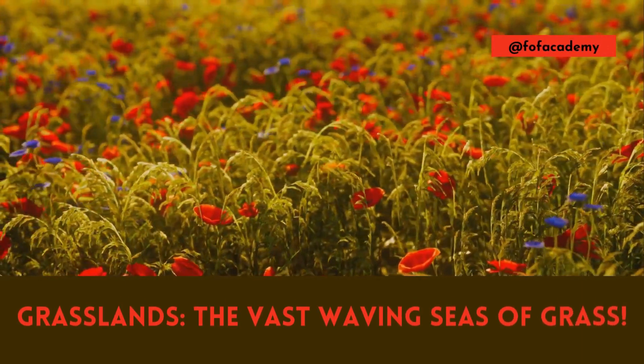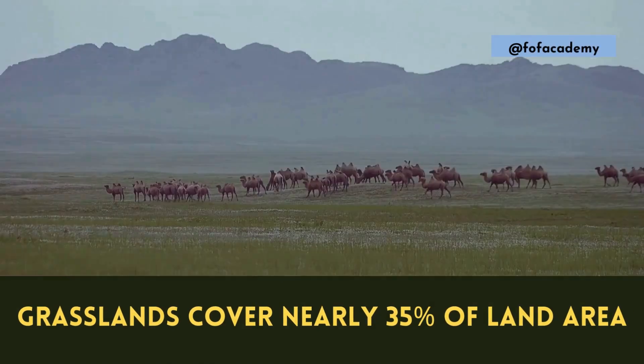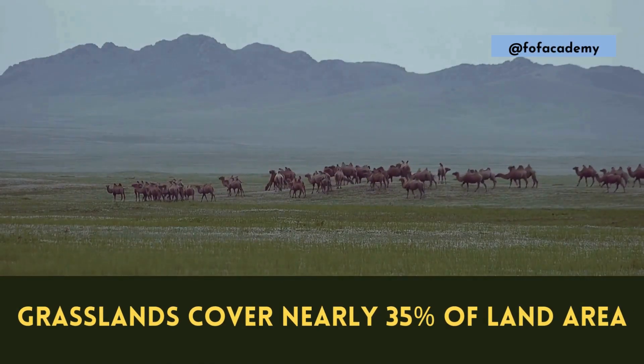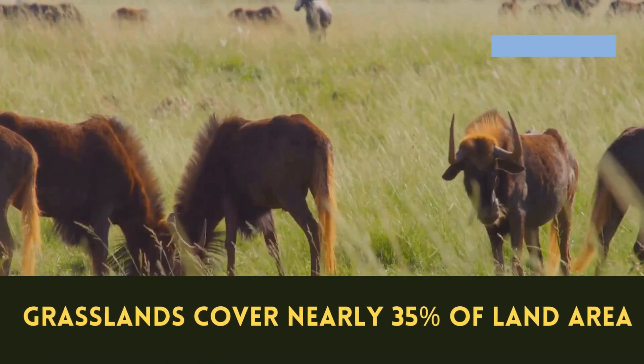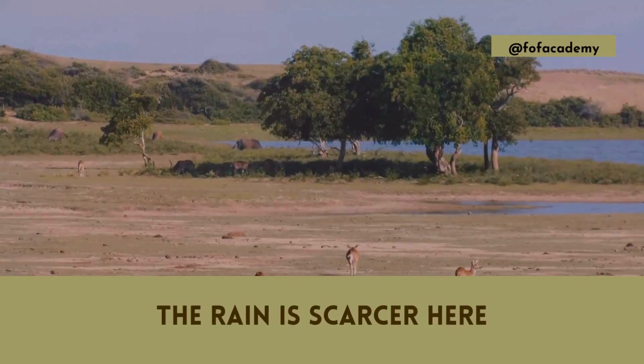Vast waving seas of grass, not trees — that's a grassland. These open plains carpet nearly a third of the earth, teeming with life from grazing herds to burrowing insects. They exist where rain is perfect for grasses, but not enough for forests.